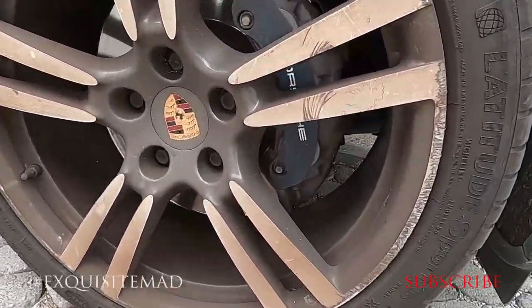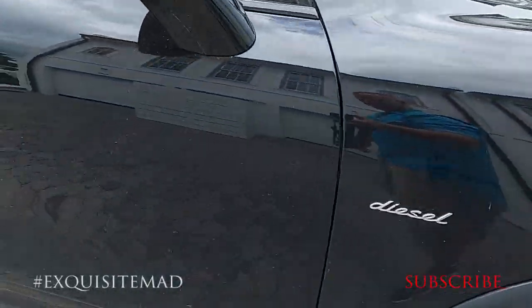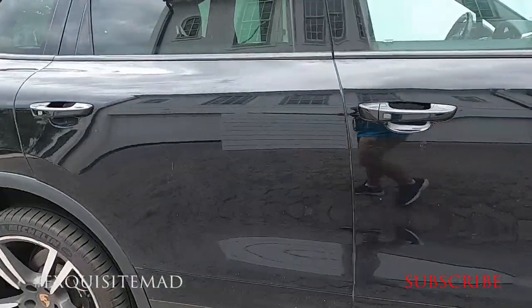Today, we're looking at a Porsche Cayenne. It underwent hours of paint correction, topped off with Swiss Facts Wax, and massaged into the paint.